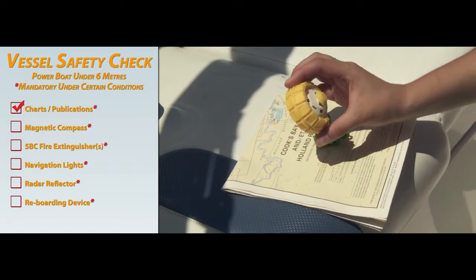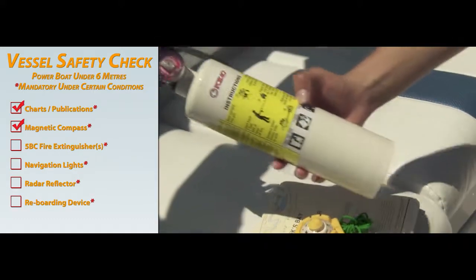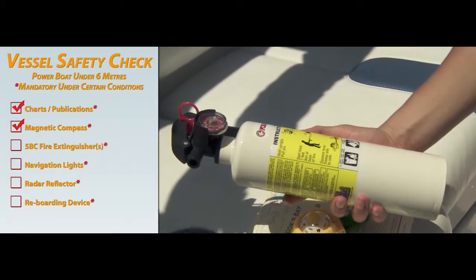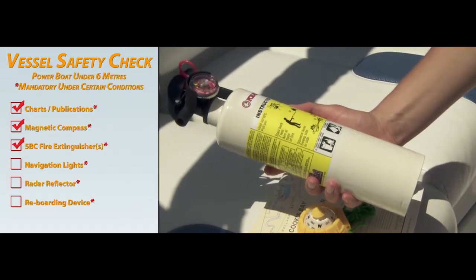If you travel where there are no navigation aids within sight, a magnetic compass is required. If your powerboat has an enclosed engine or fuel tank, a class 5BC fire extinguisher must be carried on board.